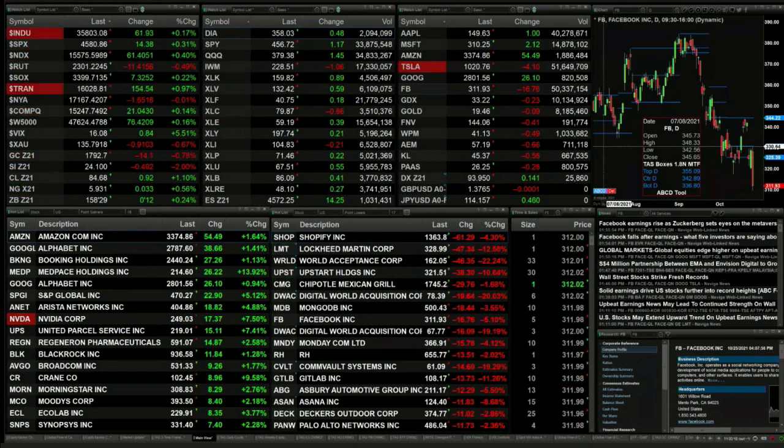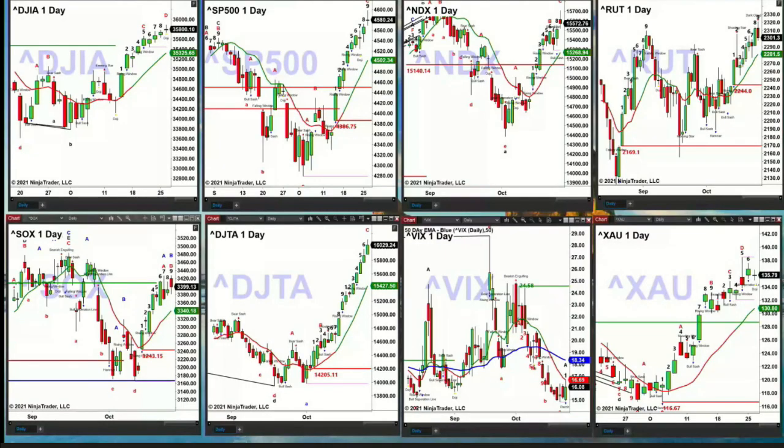The 30-year treasury is trading at 158-29, up 12 ticks. Let's go take a look at our index charts. As this comes up on your screen you're going to see the Dow in the upper left — the Dow, S&P, Nasdaq, and Russell — all four along the top are going to form bar number nine of a TD9 count pattern today.